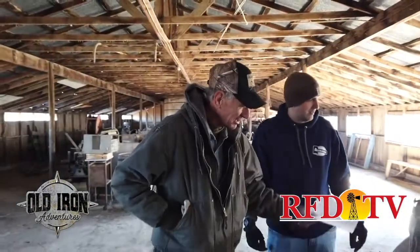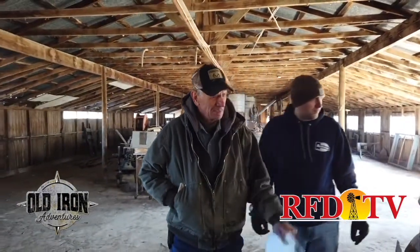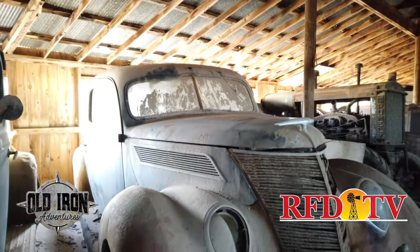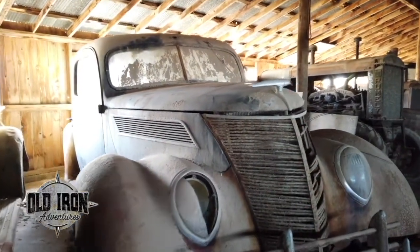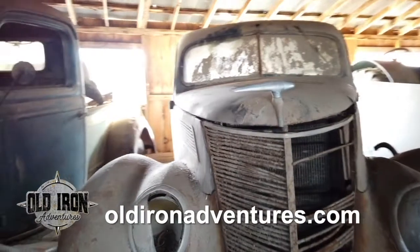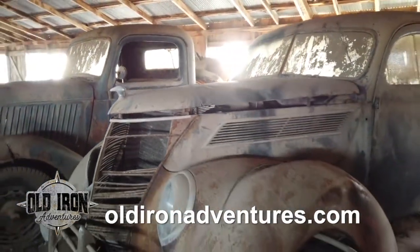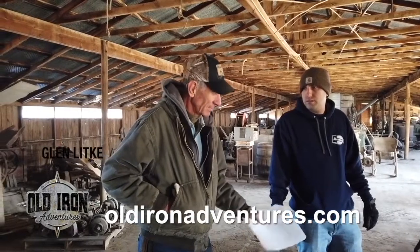I was in on digging that out of the hedgerow. Then you have a 37 Ford V8 — this is the rare one. This has the 60 horsepower instead of the 85. The one we'll see in the south barn which runs is an 85 horse, and that was the popular one and had some power.